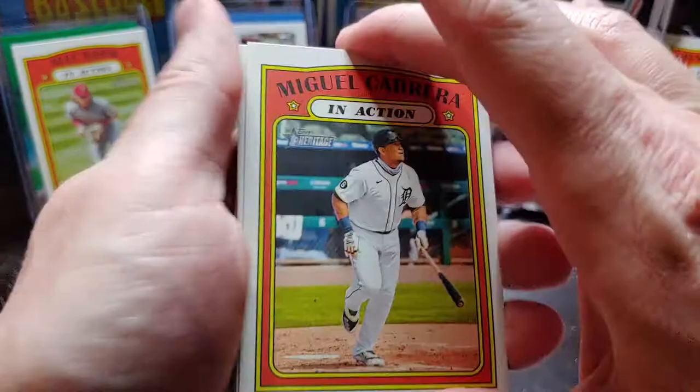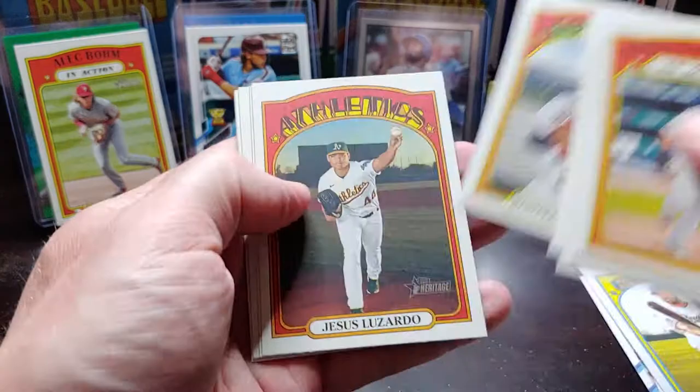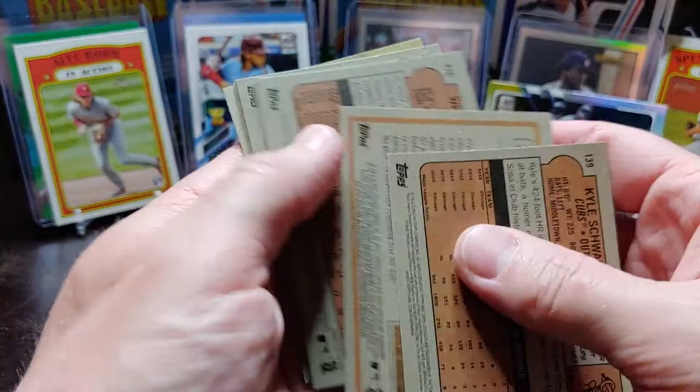Last pack, guys. Haven't had the luck with the Heritage so far. Miguel Cabrera, Trent Grisham, Luis Arias, Liam Hendricks, another Ronald Acuna, Jesus Luzardo, Whit Merrifield, in action of Brandon Lowe and Kyle Schwarber. There's another short print — Whit Merrifield. Old two-hit Whit!